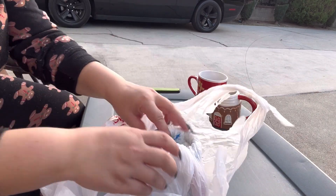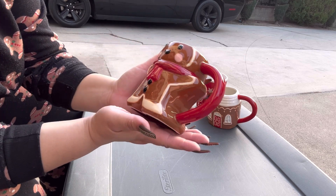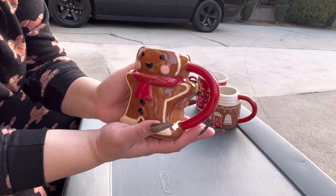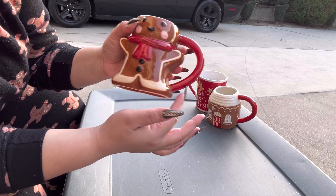This is the gingy mug from this year from Target. I got this one and the baby one. When the baby one comes out I'm going to show you — I got a rare one. My baby has a brown handle!